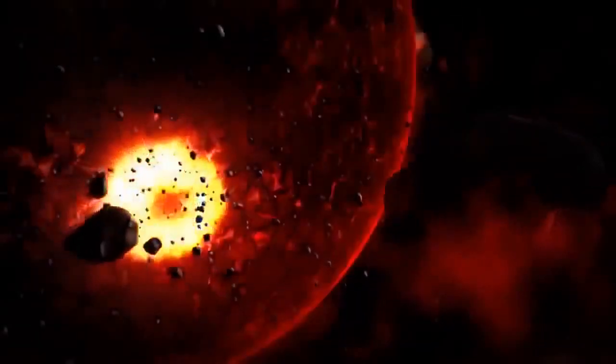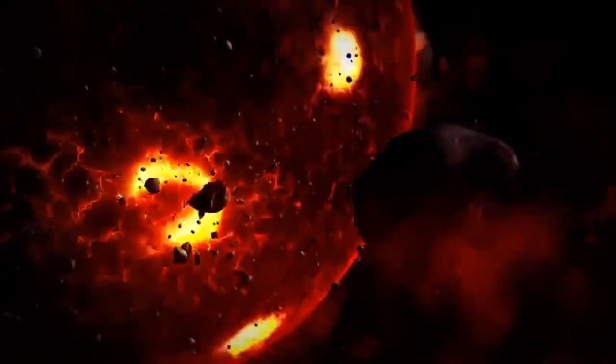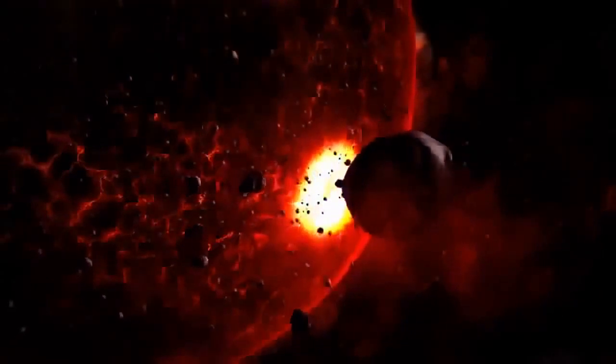Something occurred to transform the interior of the young planet. Geologists now believe that soon after it formed, the Earth completely melted.